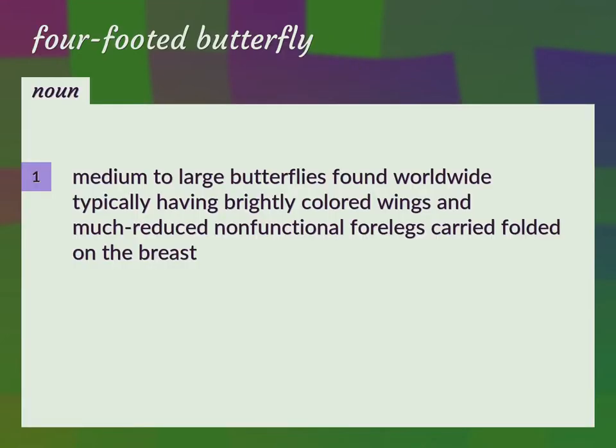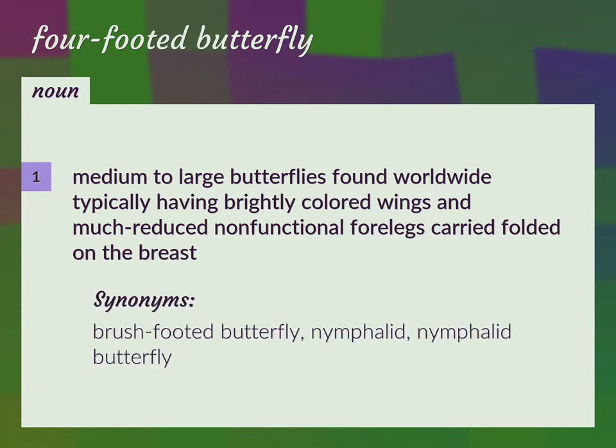Medium to large butterflies found worldwide, typically having brightly colored wings and much reduced non-functional forelegs carried folded on the breast. Brush-footed butterfly, nymphalid, nymphalid butterfly.